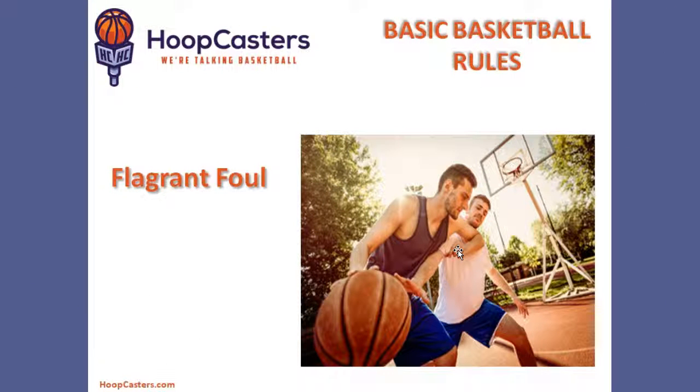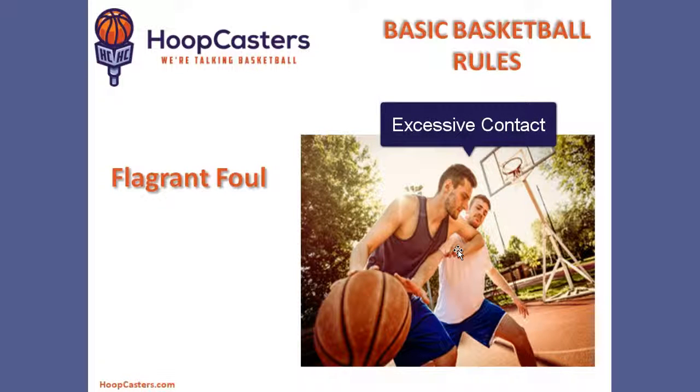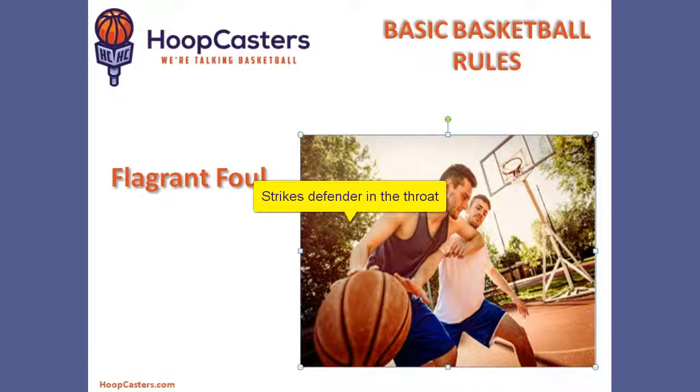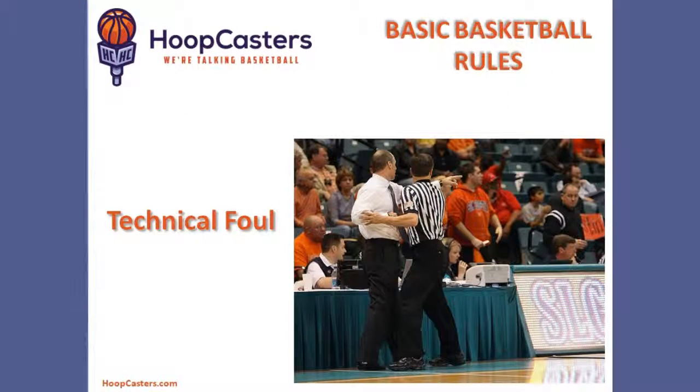Then we have the flagrant foul. A flagrant foul occurs when the offensive player or defensive player strikes someone in a terrible way. In this particular case, he strikes the defender in the throat — this is clearly a flagrant foul. The last foul we're going to discuss today is a technical foul. This coach looks like he's upset — he's probably going to get a technical foul.